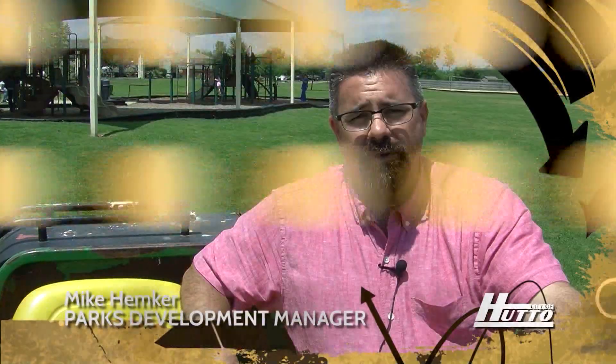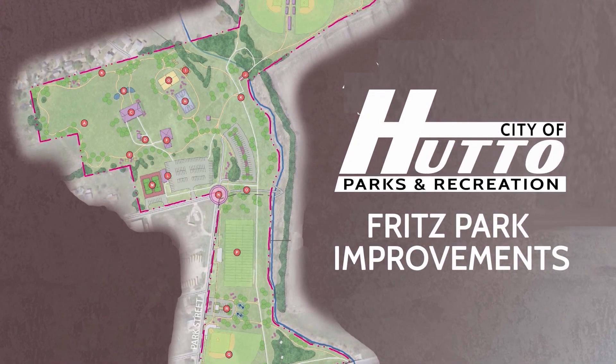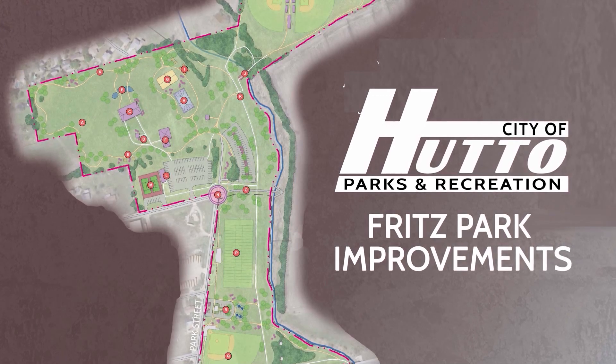Hope you enjoyed this tour on the Gator. It's going to be a great project and we are so excited about it. If you've got any questions, keep an eye on our city website — we'll post updates there.